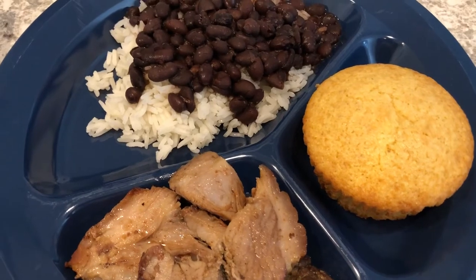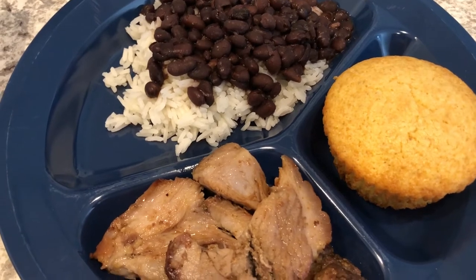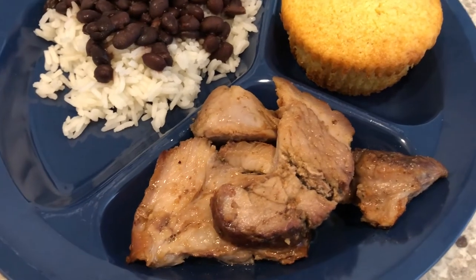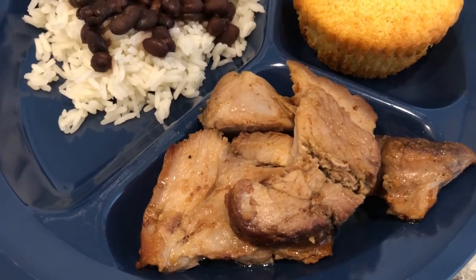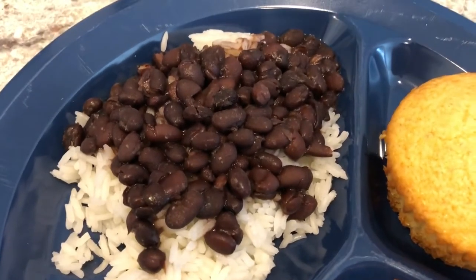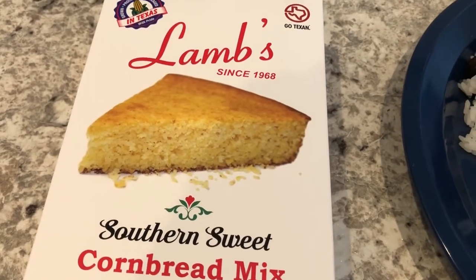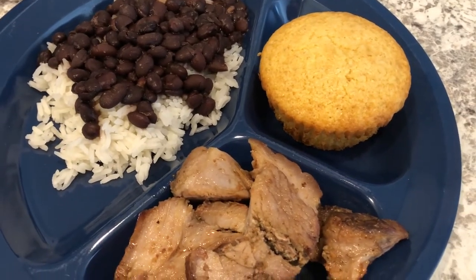Happy 4th of July! We are not having a traditional 4th of July meal — instead, Howard made his version of pernil, a dish made mostly in Latin American countries using slow-roasted pork shoulder. I made the sides: white rice, black beans, and cornbread. I've just been wanting some cornbread, so I made some using a mix we haven't tried before — I hope it's good!